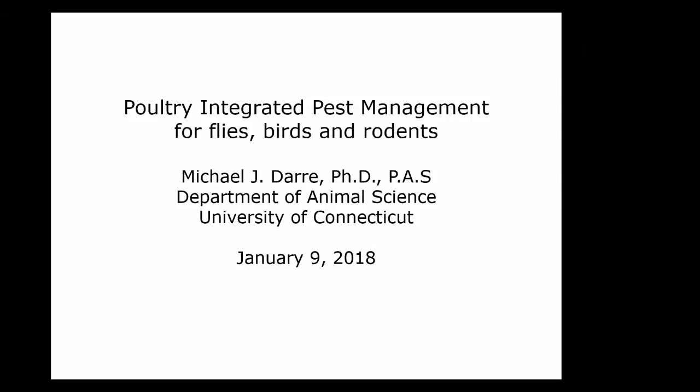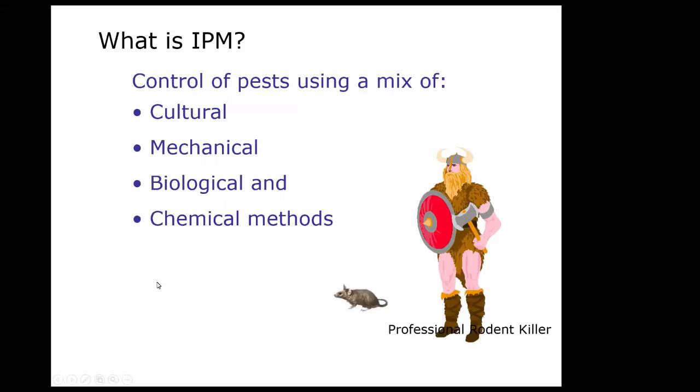Thank you, Jackie. So everybody out there, welcome today. Dr. Jacobs has given me the impossible task of trying to teach you everything about integrated pest management in one hour, so I'm going to talk real fast if you listen real fast. Pest management is pretty important — let's talk about what that really means.